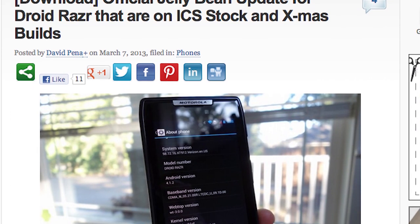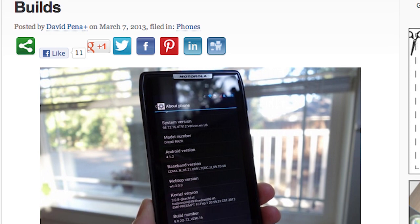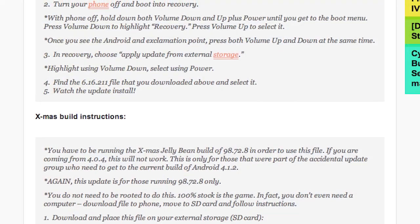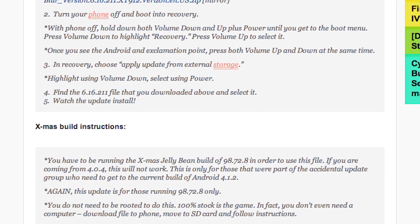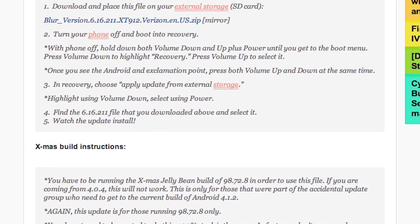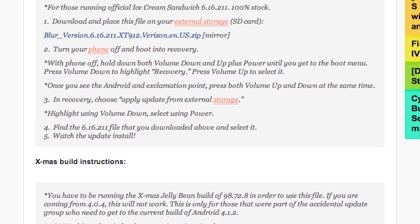The official Jelly Bean update for the original Droid Razer is available for you to download and you've got two sets of instructions. This is for people who are on ICS stock as well as the Xmas builds, or the Christmas build. I don't quite understand exactly what build that is because I don't have a Razer phone.